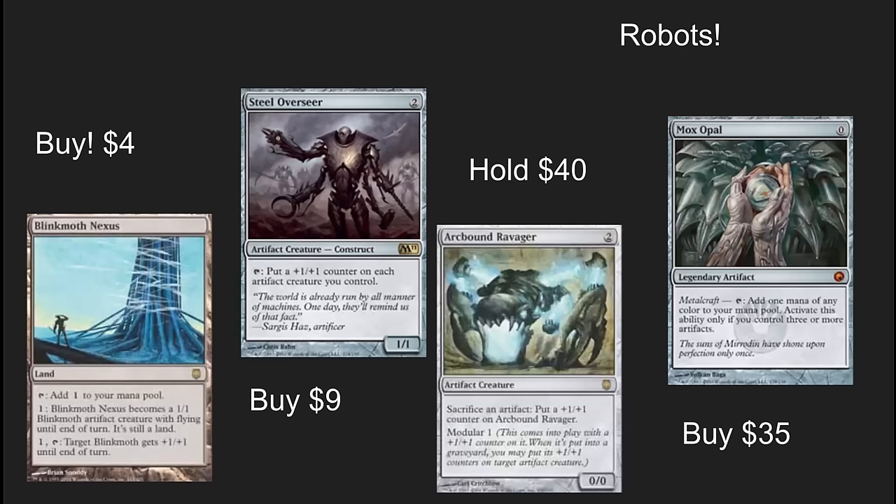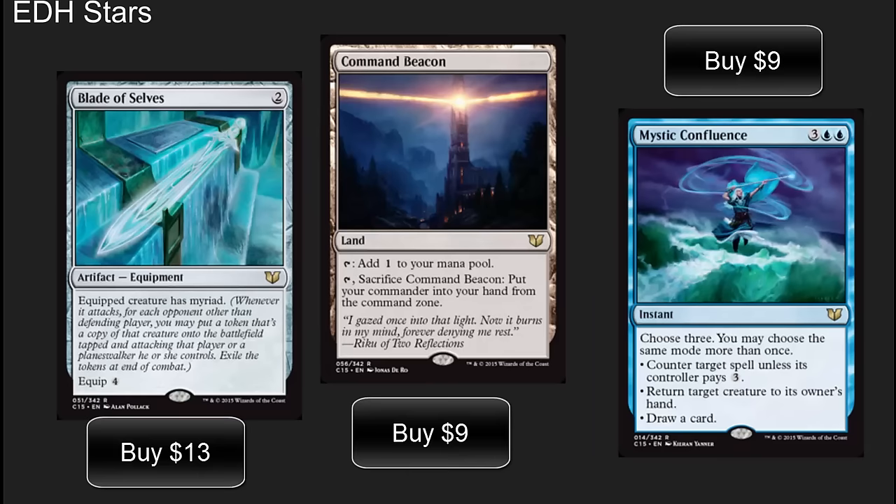Robots — this is a deck that I believe is going to shoot through the roof with the next Modern season coming up. It consistently performs well. It's the type of deck that somebody can get into pretty easily and do well at a Pro Tour pre-trial or one of the regional trials. It's a pretty skill-intensive deck overall but does get some free wins. I would watch for cards like Blinkmoth Nexus and Mox Opal to shoot up, while Arcbound Ravager is just going to become liquid cash and golden to trade.